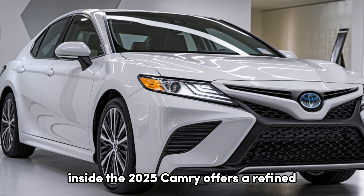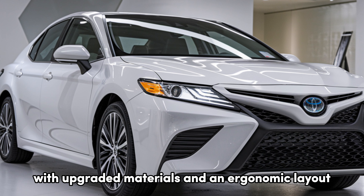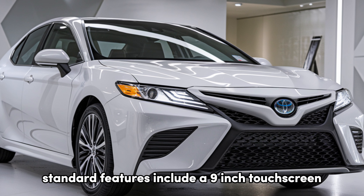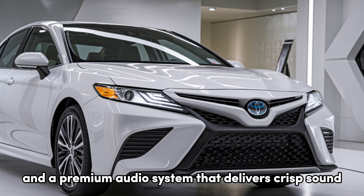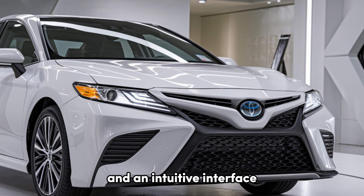Inside, the 2025 Camry offers a refined, comfortable cabin with upgraded materials and an ergonomic layout. Standard features include a 9-inch touchscreen, Apple CarPlay, Android Auto, and a premium audio system that delivers crisp sound. The dashboard is well organized, with soft-touch materials and an intuitive interface.